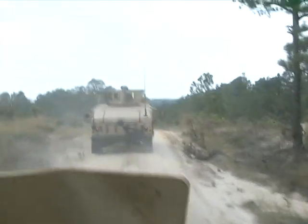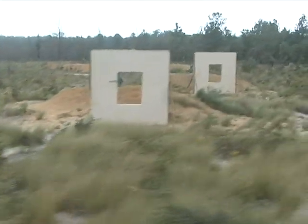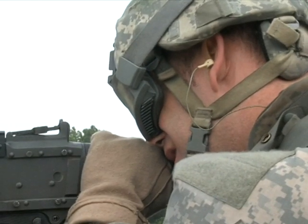Subjects within the course include mounted and dismounted land navigation, convoy operations, and live fire exercises, just to name a few. But a lot of this training is different from the traditional Air Force role. Yesterday I was clearing buildings — that's awesome. You can't put a finger on just one thing here, because everything is pretty much new to anyone in the Air Force. Even us that have done combat convoys before, we're covering everything.